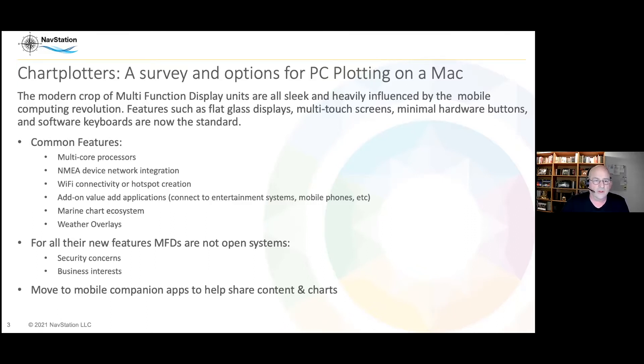Some common features: they all have multi-core processors so they're super fast. They have NMEA device network integration so they can talk to all the kit on your boat, all the sensors, and most have Wi-Fi connectivity. Quite a few will actually create a hotspot for you. They have value-add applications so you can connect entertainment systems, control your music, get text messages at the helm — all sorts of fun.